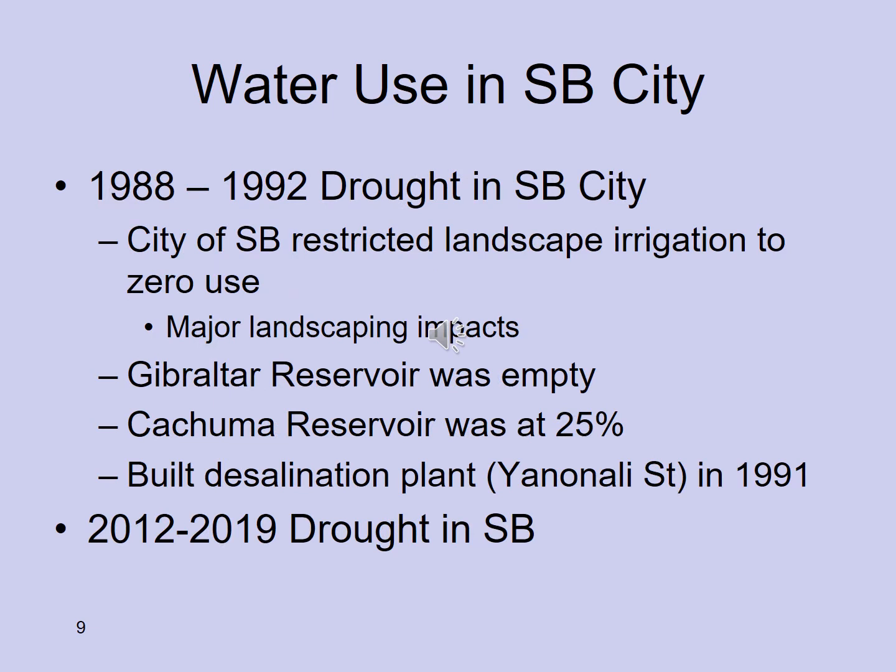From 1988 to 1992 there was a major drought. The city of Santa Barbara restricted landscape irrigation to zero use — lawns died or went dormant and many plants were lost. Gibraltar Reservoir was completely empty; Kachuma was at 25%, almost entirely on state water. That inspired the city to build a desalination plant. A more recent drought from 2012 to 2019, which really isn't over, saw a good year in 2020, but reservoirs are still well below average.